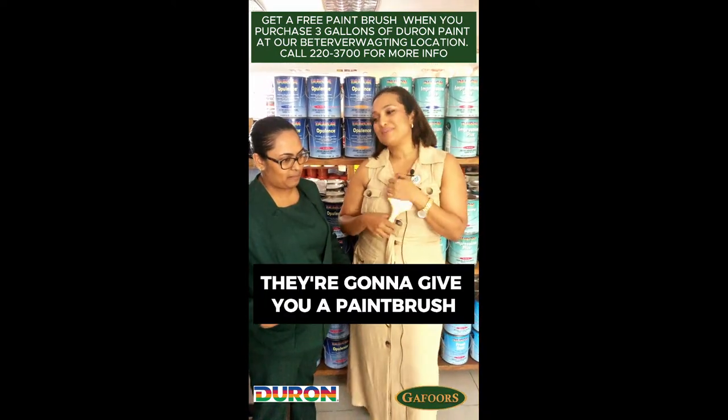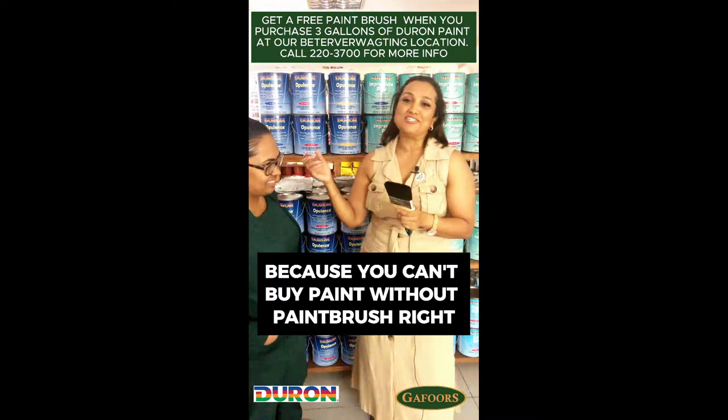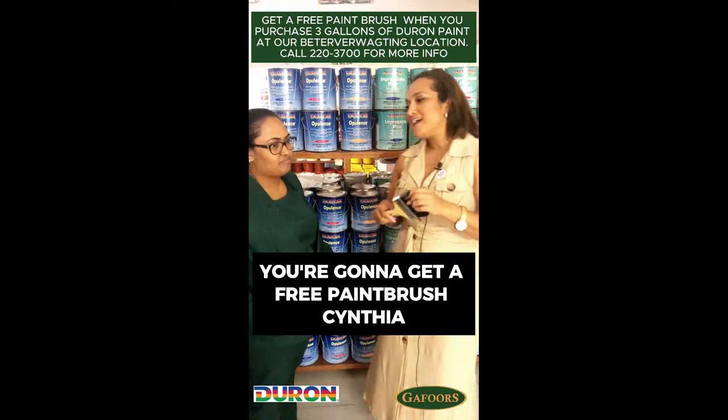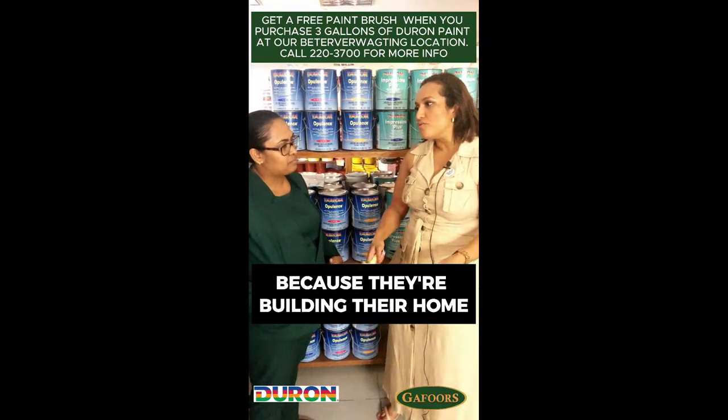I love the fact that Gafoor's — they're going to give you a paintbrush because you can't buy paint without a paintbrush, right? So they're going to start you off, you're going to get a free paintbrush. Cynthia, I know people come a lot to you because they're building their home, they're painting.